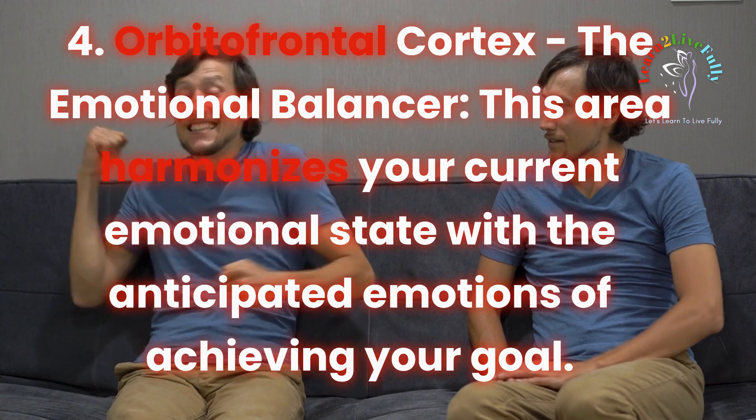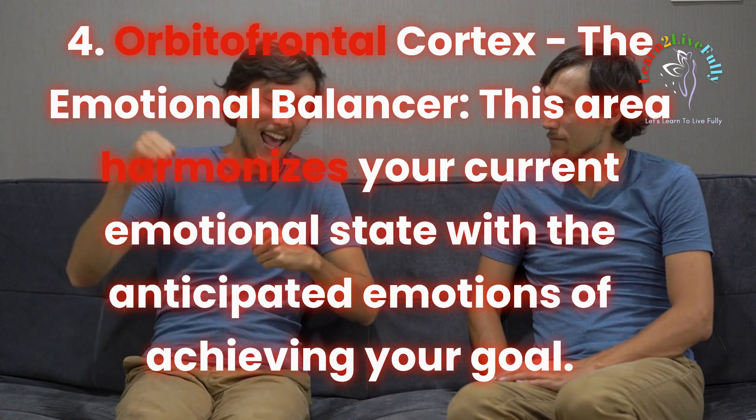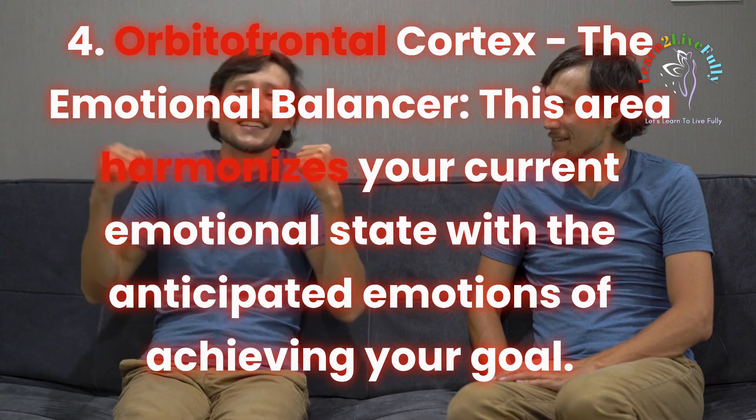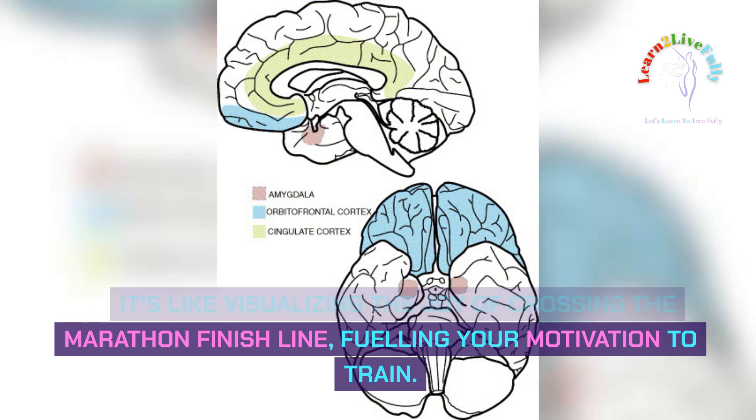Orbitofrontal Cortex: the emotional balancer. This area harmonizes your current emotional state with the anticipated emotions of achieving your goal. It's like visualizing the joy of crossing the marathon finish line, fueling your motivation to train.